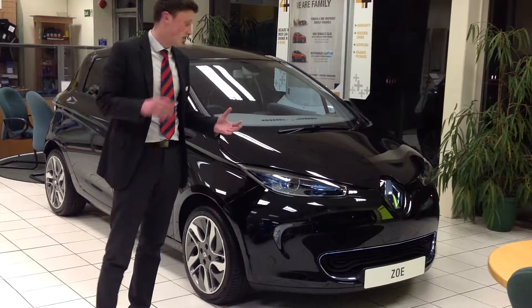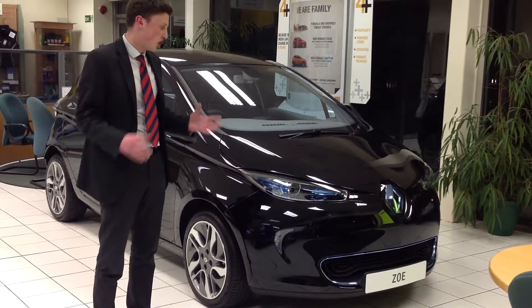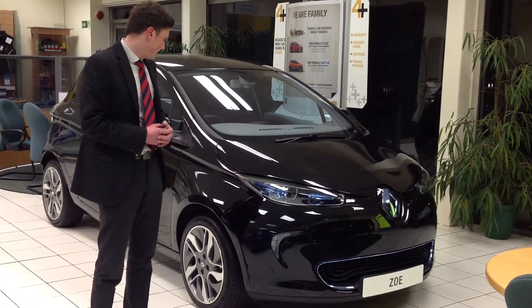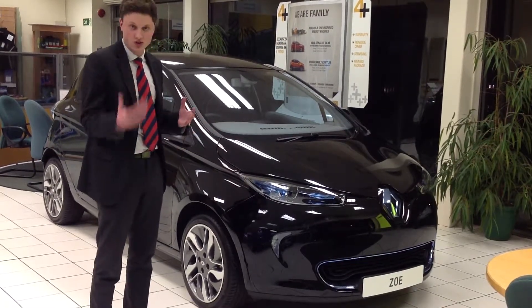Now being electric, the running costs are a lot lower. You've got an average charge of around 100 to 120 miles on a full charge. Being electric, you've also got zero road tax alongside that.